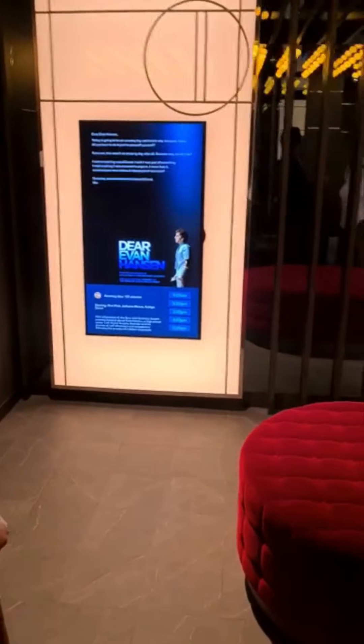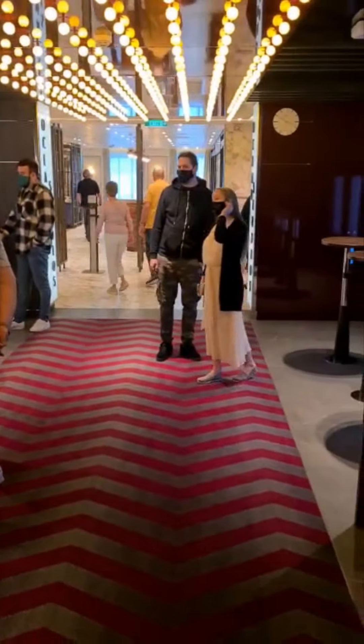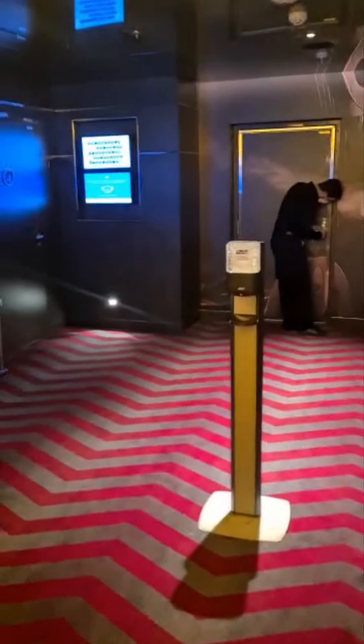Hi everyone and welcome to our video telling you all about the Ocean Studios on P&O's Iona. You'll find Ocean Studios on Deck 6 — it's a very welcoming place with four screens showing different films throughout the day.